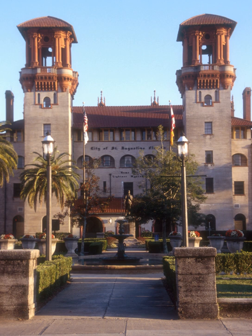The hotel was commissioned by Henry Flagler to appeal to wealthy tourists who traveled south for the winter on his railroad, the Florida East Coast Railway. It was designed by New York City architects Carrere and Hastings in the Spanish Renaissance Revival style. The firm also designed the Ponce de Leon Hotel across the street, now part of the campus of Flagler College.